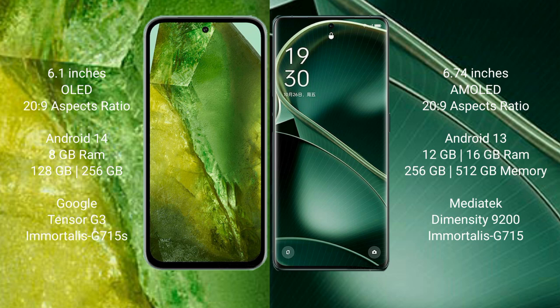Google Pixel 8a comes with 8GB RAM and 128GB or 256GB internal storage, powered by the Google Tensor G3 processor and GPU. Oppo Find X6 comes with 8GB, 12GB, or 16GB RAM and 256GB or 512GB internal storage, powered by the MediaTek Dimensity 9200 processor and GPU.